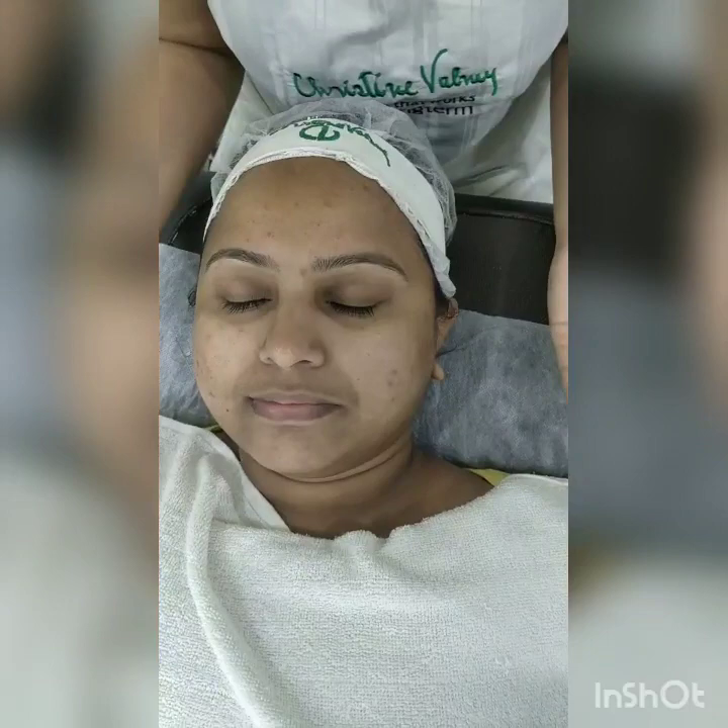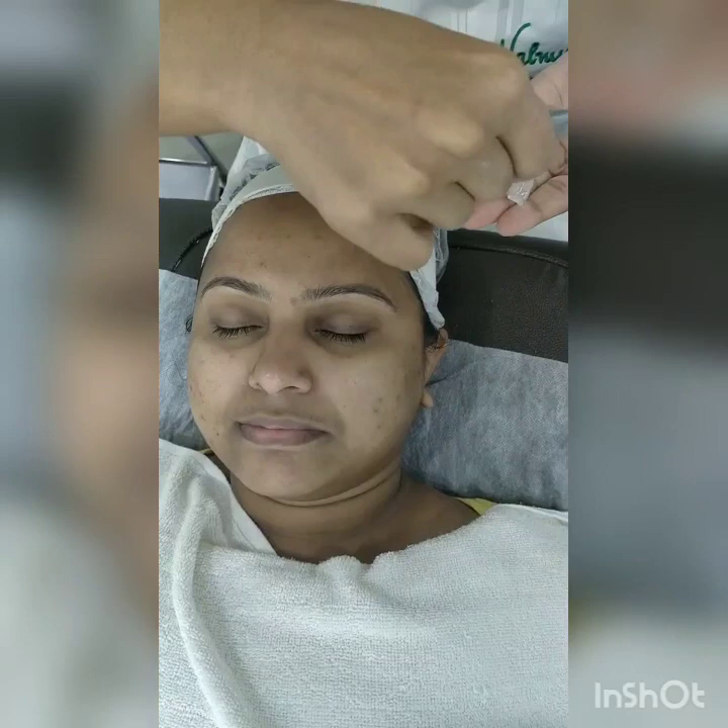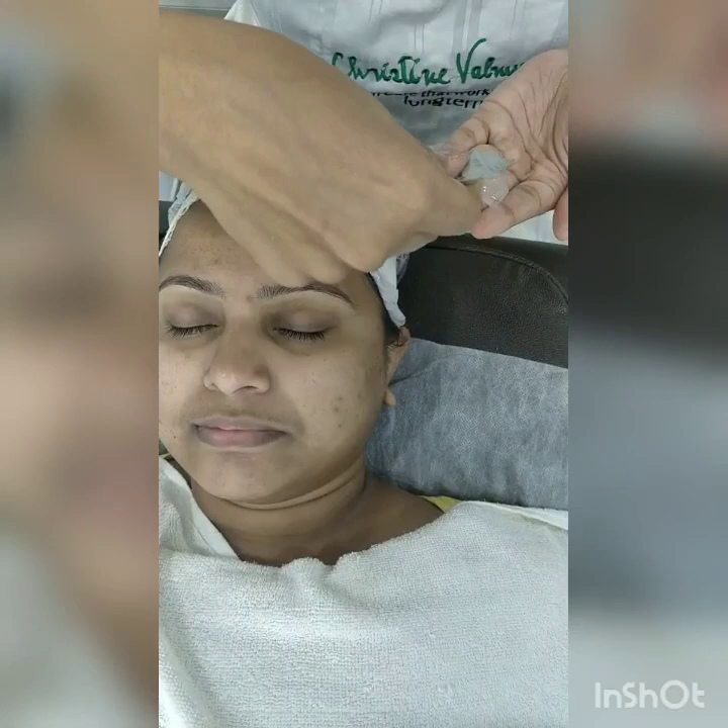Now after doing cleansing, toning, exfoliation, and extraction, we will make the skin relax. We are doing the illuminating rose facial, so we are doing the massage with the rose gel — to make the skin cool down, calm down, relax, and hydrate the skin. This is the rose gel, and I am doing the massage with it. It gives you a very good cooling effect and the fragrance of the rose.